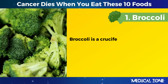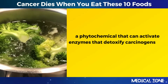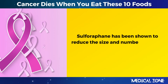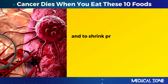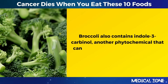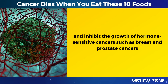1. Broccoli. Broccoli is a cruciferous vegetable that contains sulforaphane, a phytochemical that can activate enzymes that detoxify carcinogens and induce apoptosis — cell death — in cancer cells. Sulforaphane has been shown to reduce the size and number of breast cancer cells by up to 75% in test tube studies and to shrink prostate cancer tumors by more than 50% in animal studies. Broccoli also contains indole-3-carbonyl, another phytochemical that can modulate estrogen metabolism and inhibit the growth of hormone-sensitive cancers, such as breast and prostate cancers.